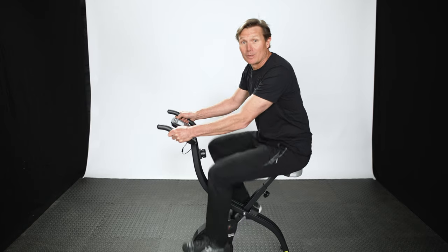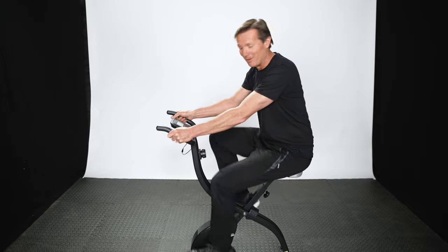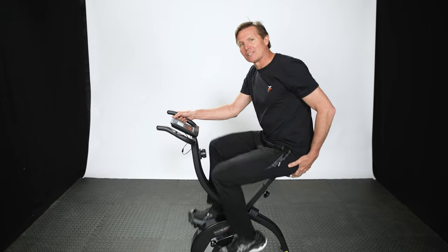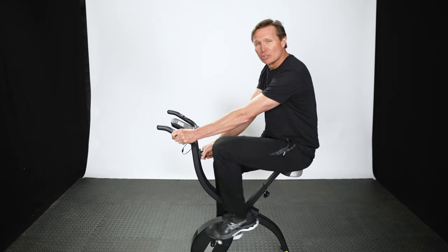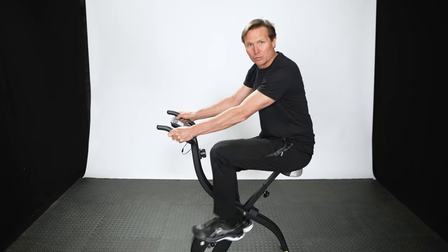The first thing you notice about this bike is it's totally silent, which means you can exercise and watch telly at the same time. It has a really comfy seat — that's important. It has a tension control which just clicks; you've got eight different settings and you can measure your heartbeat as well.